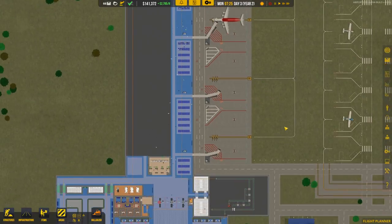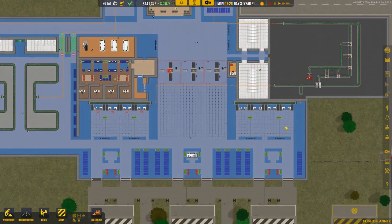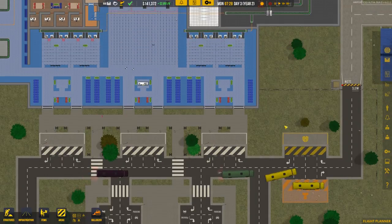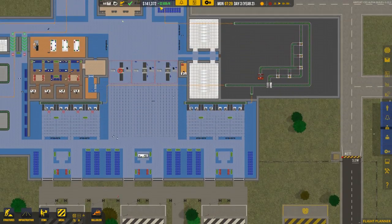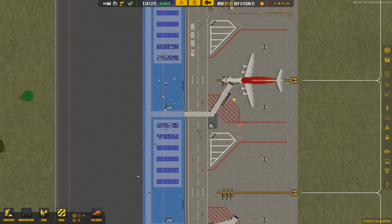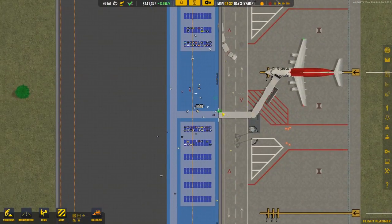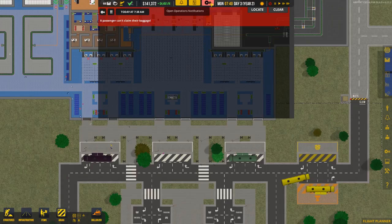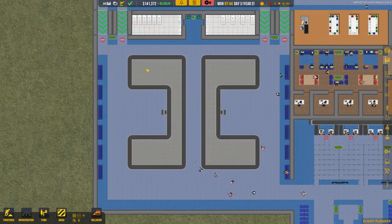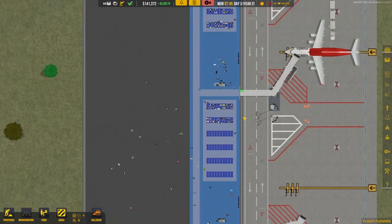Everything's running smoothly including the game's frame rate. We do have a lot of income coming in, which is nice — that should go up even more now that a plane has landed, and we're getting $22 every time someone steps off. However, there's an alert: passenger can't claim their bag, and I'm not sure why because everything looks fine on our end.